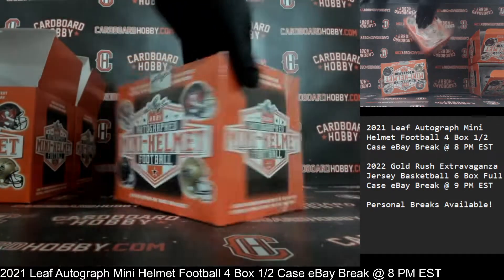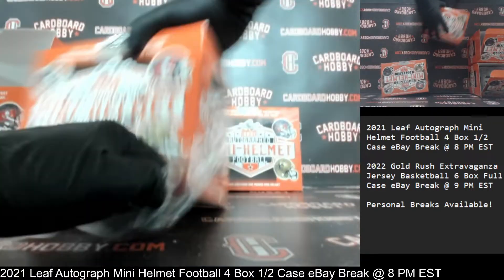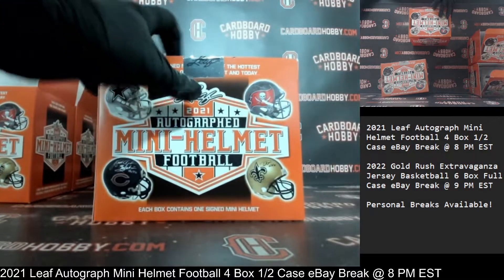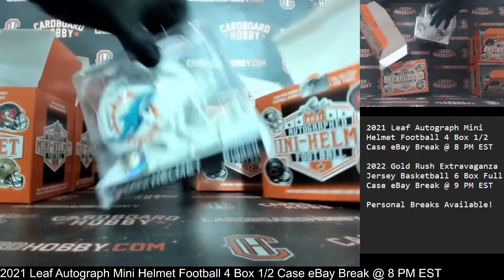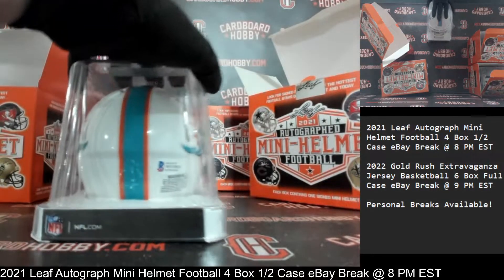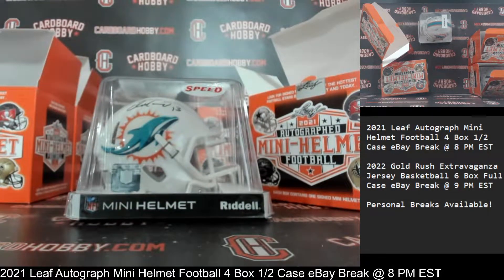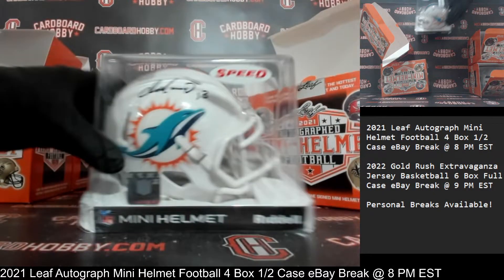Autograph Mini Helmet Box Number Three. Plastic coming off. Here we go — Dolphins, Beckett COA. Beautiful Dan Marino, Dolphins. What a beautiful looking mini helmet. Dolphins owned by Knight4Life-DH. Congrats — absolutely beautiful Dan Marino. Wow, beauty.